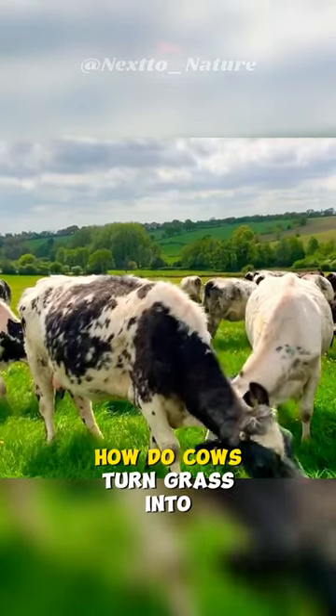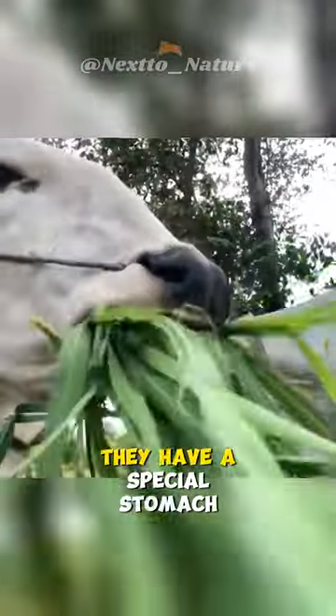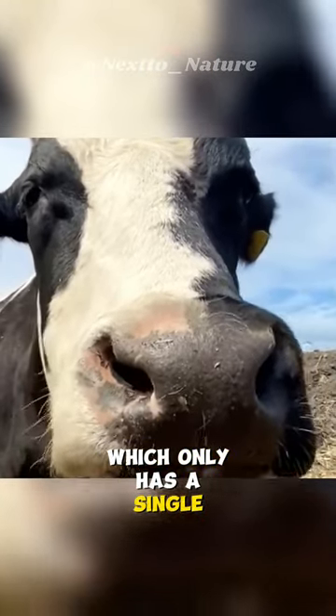Have you ever wondered how do cows turn grass into nutrient-rich milk? Cows are ruminant, similar to sheep and goats. They have a special stomach with four chambers, unlike our stomach, which only has a single chamber.